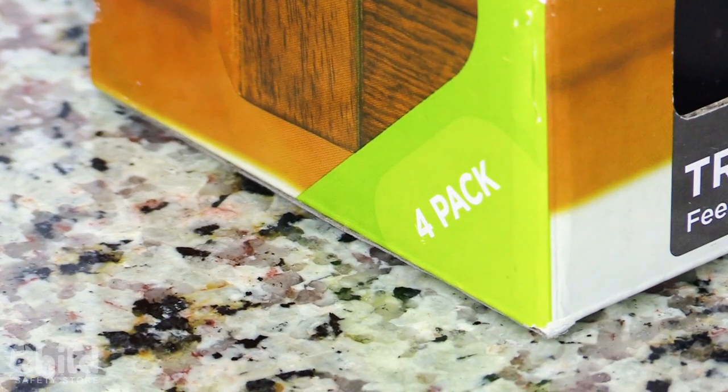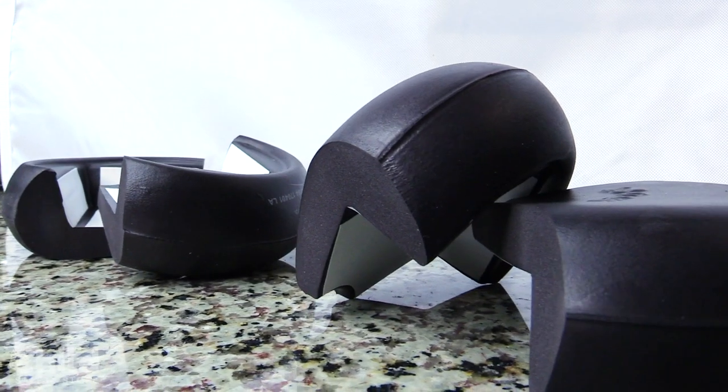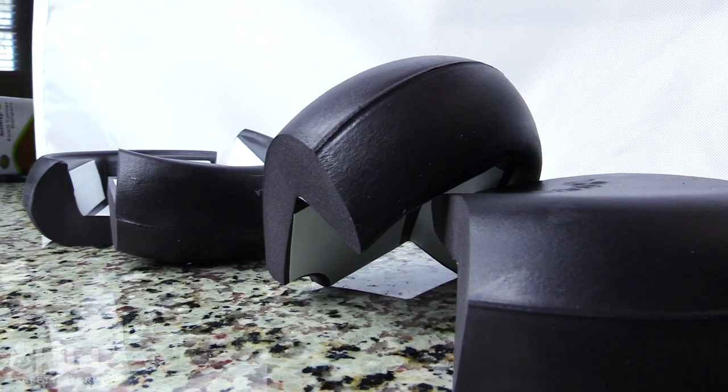These espresso colored bumpers attach with adhesive to any corner with a flat surface on the top. The pack comes with four for all four corners, and they're ridiculously easy to attach. They sure are practical and safe, and once there's no longer a danger of your toddler or young child hitting their head on the corner, you can just take them off.